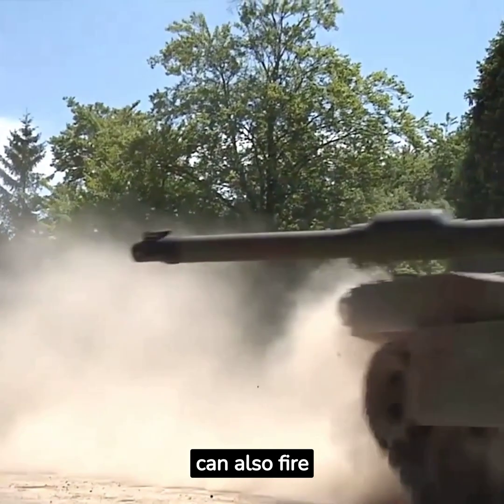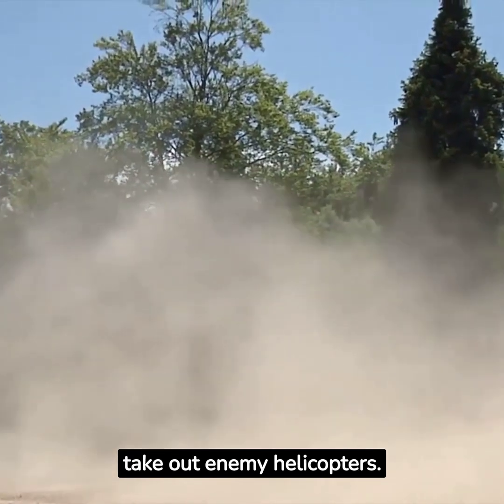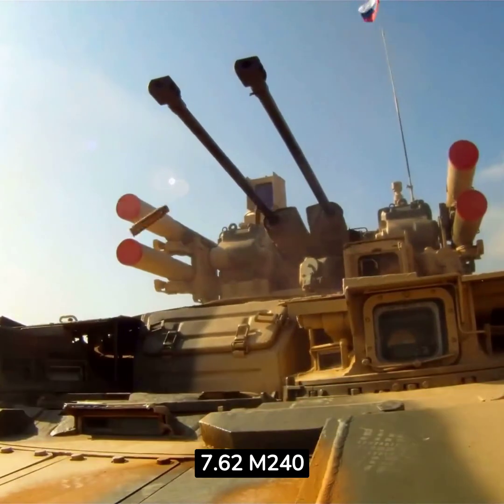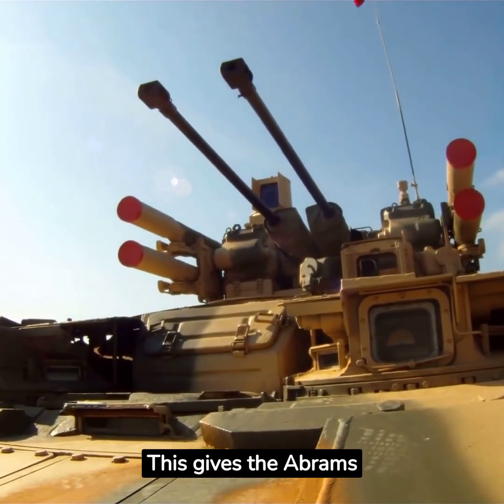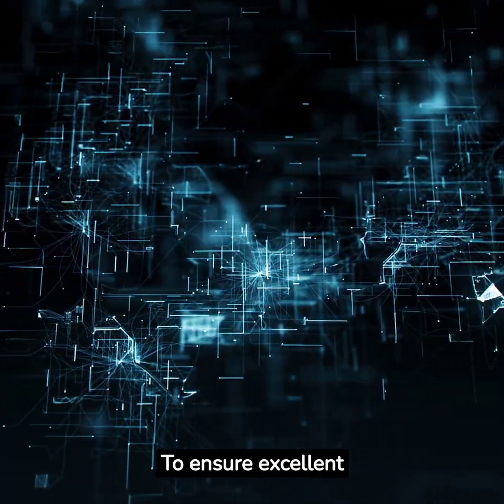The Abrams can also fire high-explosive anti-tank rounds, and even rounds designed to take out enemy helicopters. The Abrams is equipped with a .50 caliber machine gun and two 7.62mm M240 machine guns, giving it the ability to engage lighter targets and support infantry.